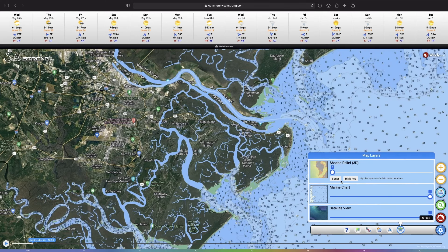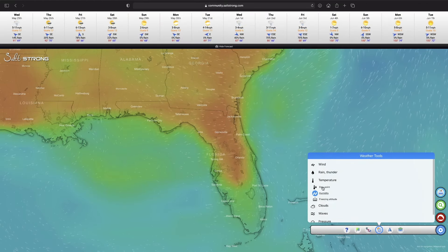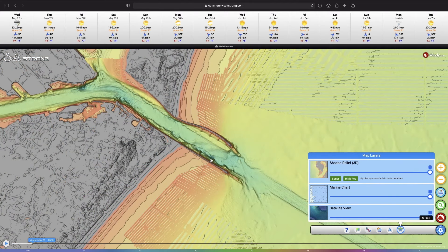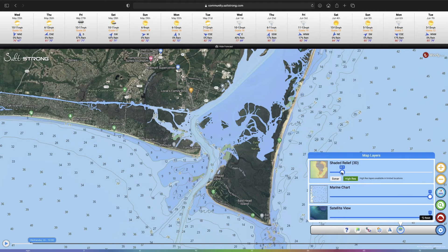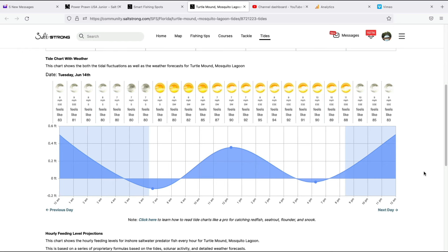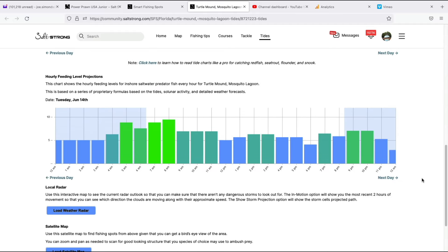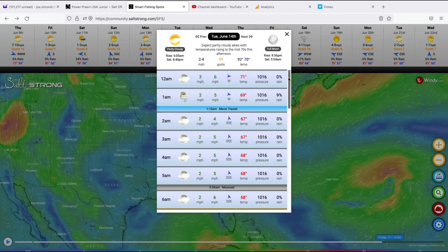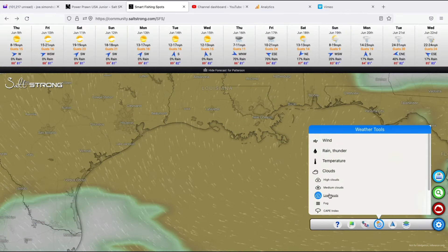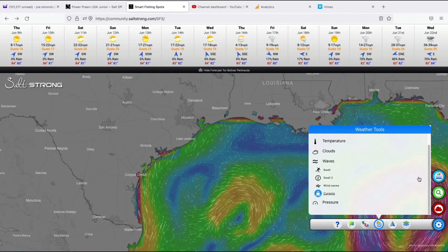That way anglers like you and me get everything we need all in one place on any computer, tablet, phone, or connected device, saving you tons of time and money. Giving you everything you could possibly need on one screen, such as tides, the best day and time and tide to fish, weather, wind, radar — which is rain, clouds, and even fog.